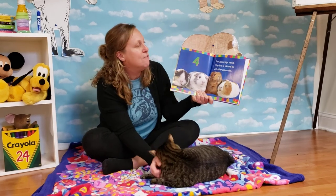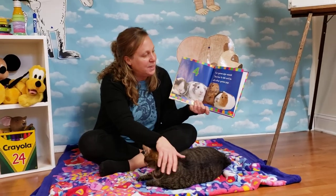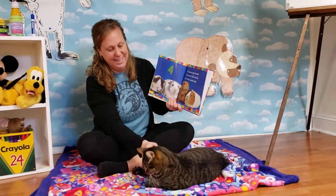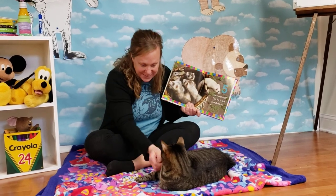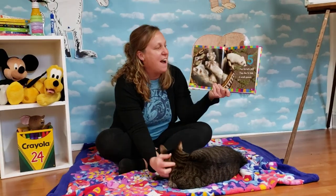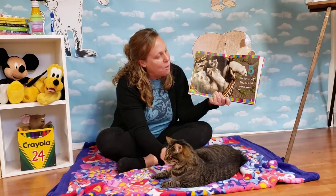Four. Four guinea pigs squeal. They love to talk and be with other guinea pigs. I think Oliver likes the story. You like the story? Five. Five ferrets play. They like to hide in small spaces.